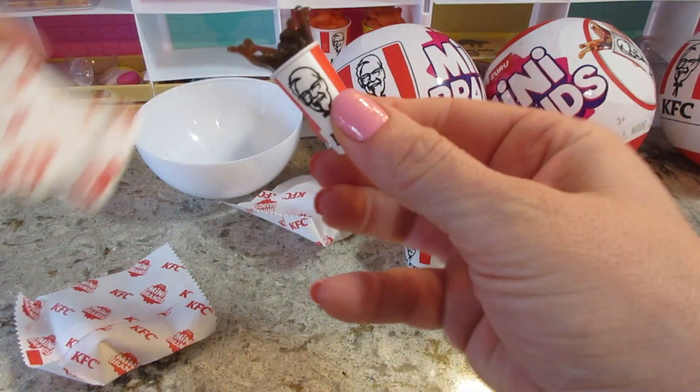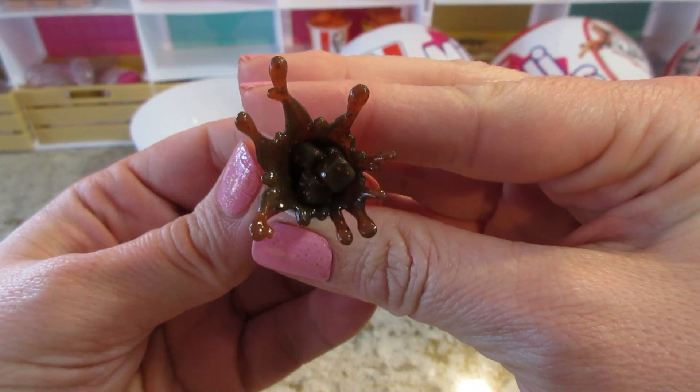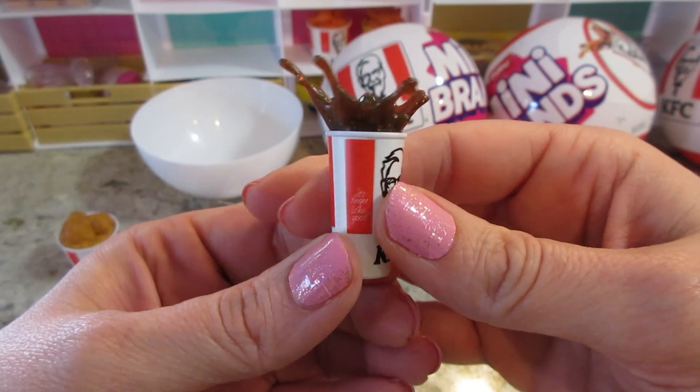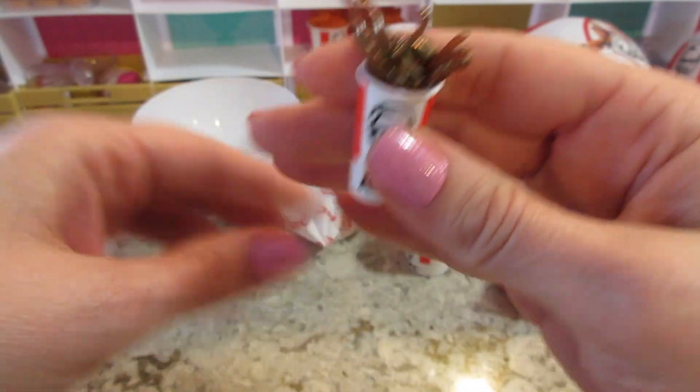Oh, this is a new one! We got the little frozen moment splashing soda - that one's awesome. Then we got some chicken wings. We might already have those... no, we don't! So now I think we have all the buckets of chicken.